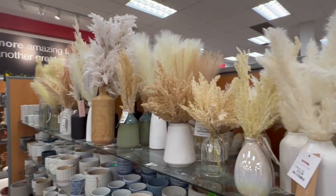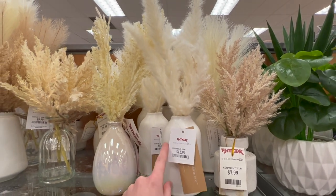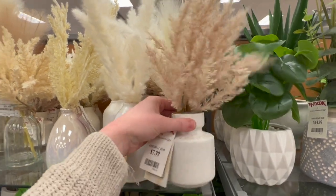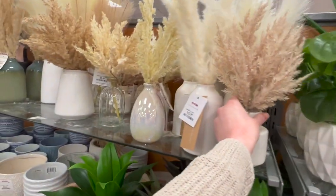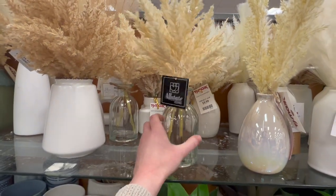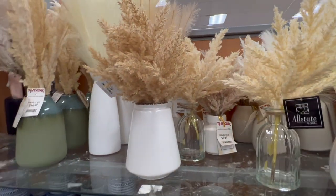I'm at TJ Maxx, and I wanted to show you all — they have tons of these vases with pampas grass. I think this is the same as the one that we saw at Marshalls, and this one is $12.99. They've got this cute one here that has the darker tan for $7.99. There's this one with an iridescent vase for $9.99, and this one has a glass vase which I really like — also $9.99. Most of these are $7.99 and $9.99.